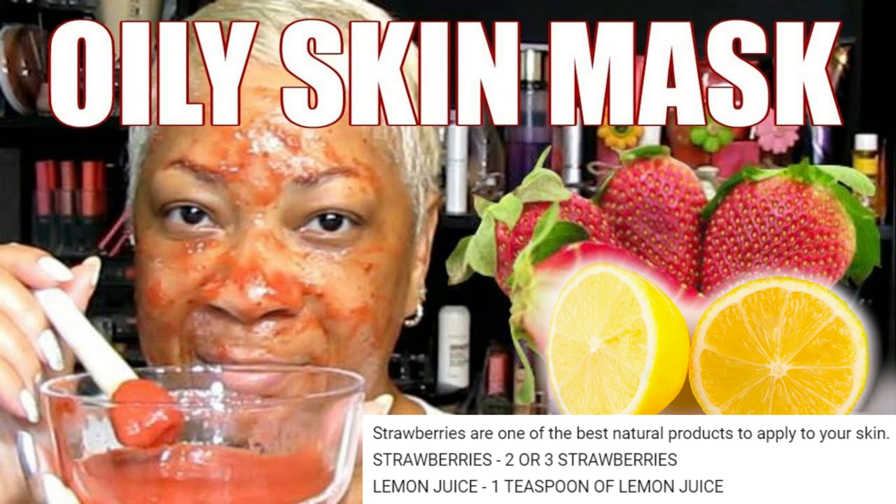The lemon juice is a natural astringent and also helps fade acne scars and dark spots. The alpha hydroxy acids in strawberries help control oil production on the skin surface and will help keep away pimples and blackheads. All you have to do is combine these two ingredients in a mixing bowl or blend them together, then slather the mixture onto your face and let it sit for about 15 minutes.